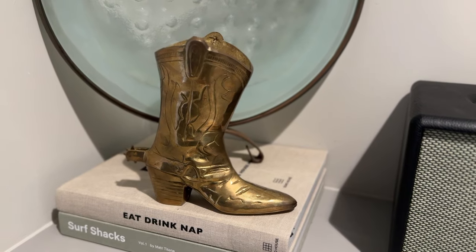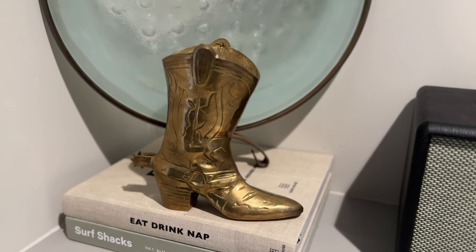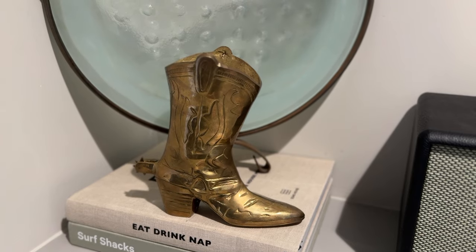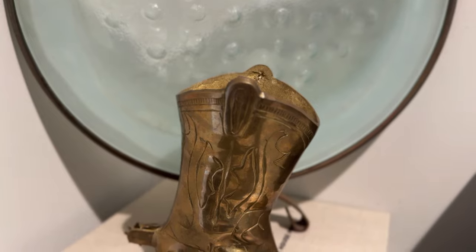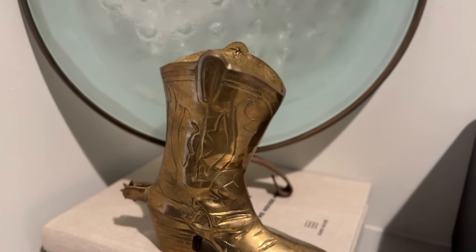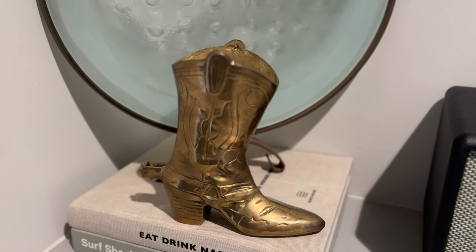Next up, I still literally cannot believe that I even found this. When I found this, I was like, oh my gosh, I am in love. And that is just this brass cowboy boot. This piece of decor is so cool — I immediately styled it within my home the second that I got it. I kind of looked it up and they're super rare. I will try and link it down below if I can find one for you, but there are very few of these around. So if you see one, definitely snag it while you can.